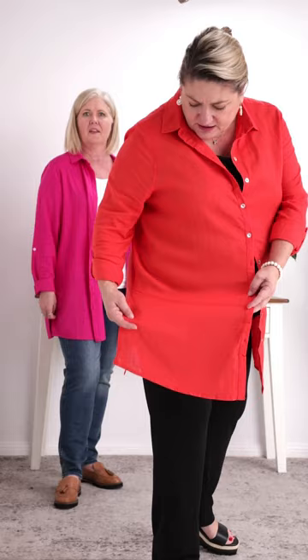Dimity is showing us how generous the Simone is — she's in the 16 and has left it undone to show the room. She's got an E-cup and it's a very generous, great fit. There's a lovely sewing feature detail that creates a longer piece, and a slit so you don't feel restricted. It's great for ladies who want to check arm length too — it's a longer arm. The Simone is priced at $69.95.